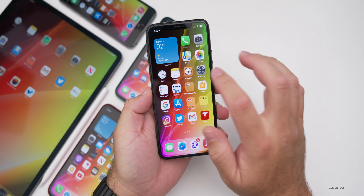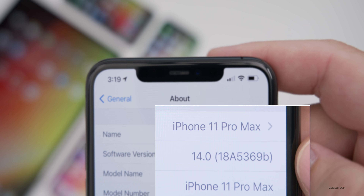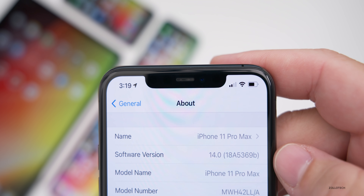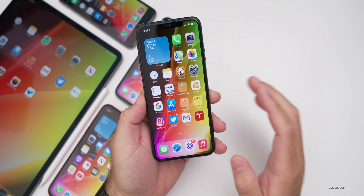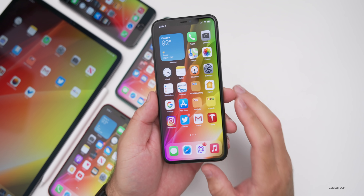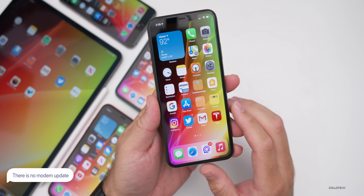The build number is 18A5369b. The 'b' means we're very close to a final version — usually we'll get to an 'a' and then finally iOS 14 GM or Golden Master. Based on that, I'd expect eight betas at this point, then a GM, and then a public release.